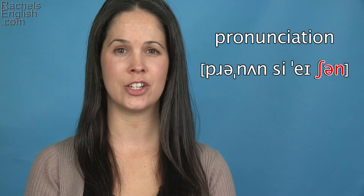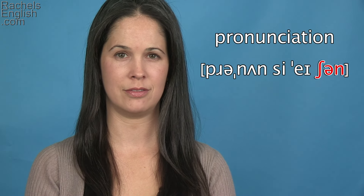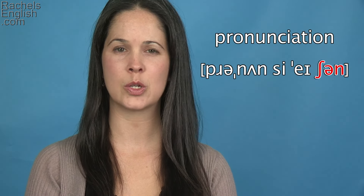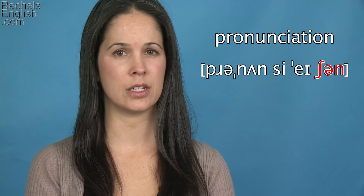Then we have the SH, schwa, and unstressed final syllable: shn. It will be very fast — shn, shn. And you don't need to worry about making a separate schwa sound. The N takes over the schwa sound a bit: shn.